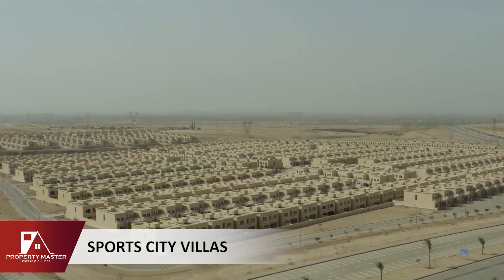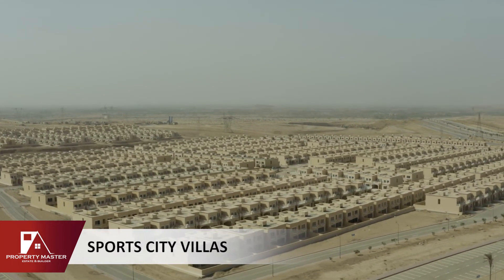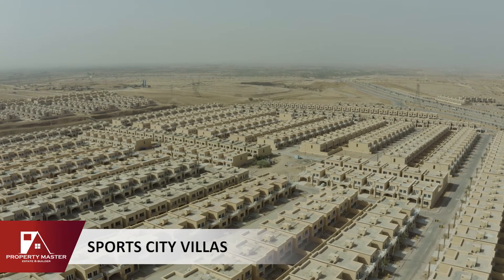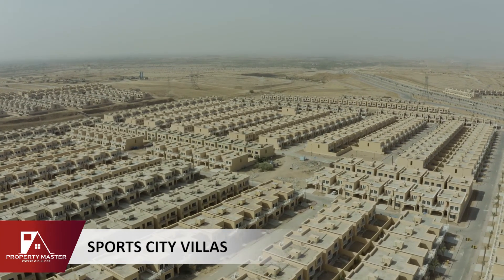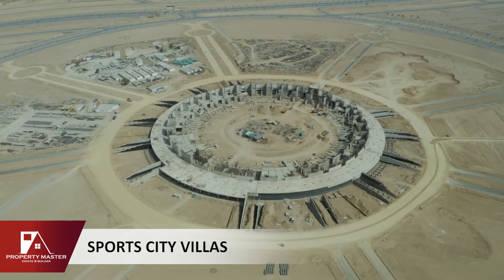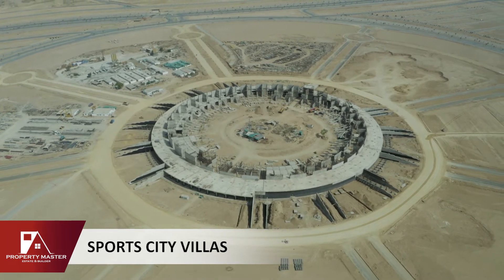Sports City Villas is on the main entrance, approximately 30 minutes away. The area is 350 yards, customized with four beds. There is very fast barrier possession — the villas are ready and being handed over quickly. Families are starting to move in here. Sports City Villas are attached to the stadium.